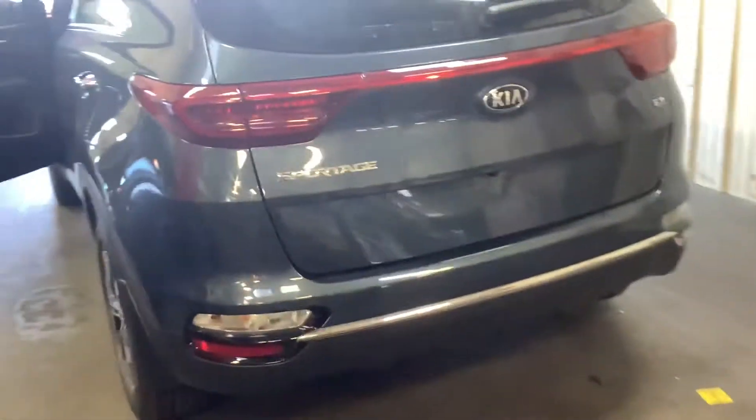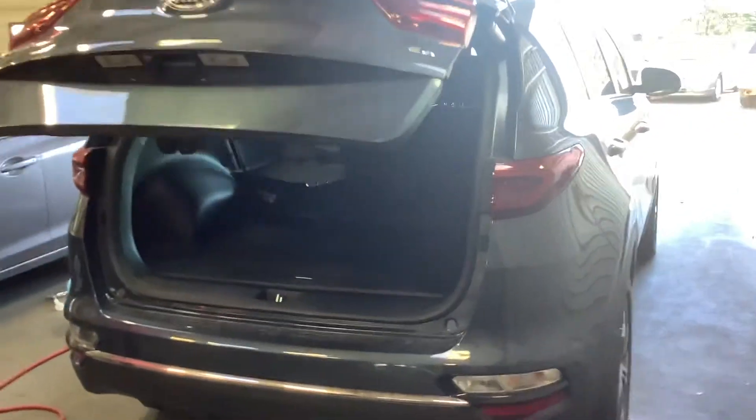You get heated seats in the back as well. Coming to the rear, touch of a button — power trunk — look at that! And you get the liner in the rear as well too.